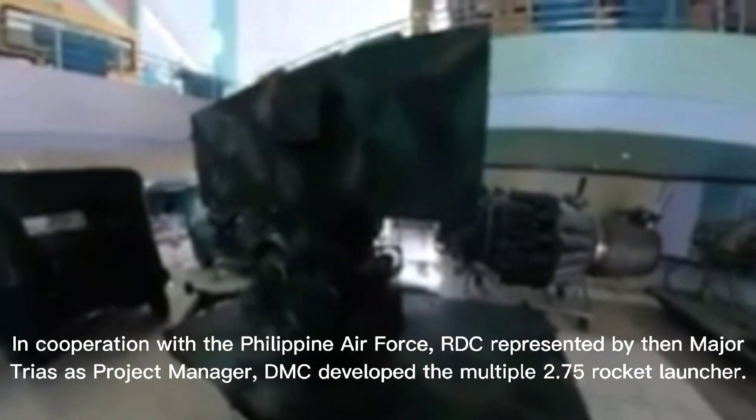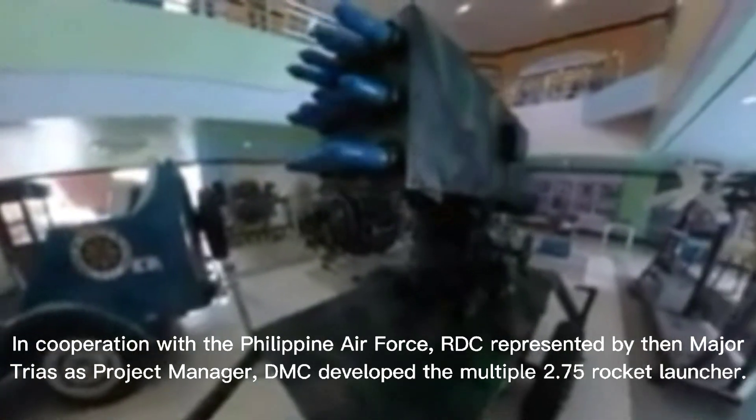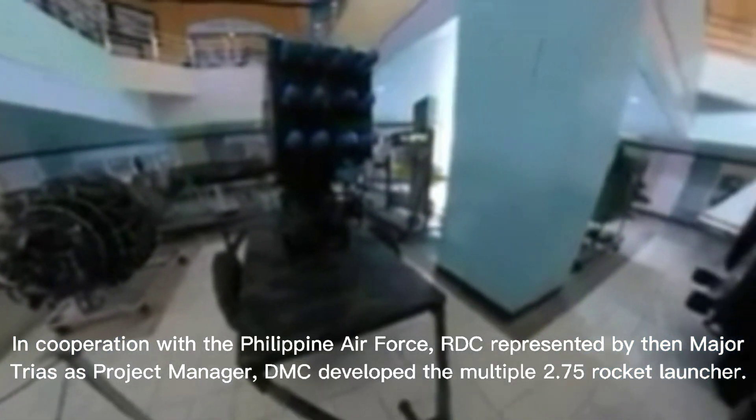In cooperation with the Philippine Air Force, RDC represented by then-Major Trias as project manager, DMC developed the multiple 0.75 rocket launcher.